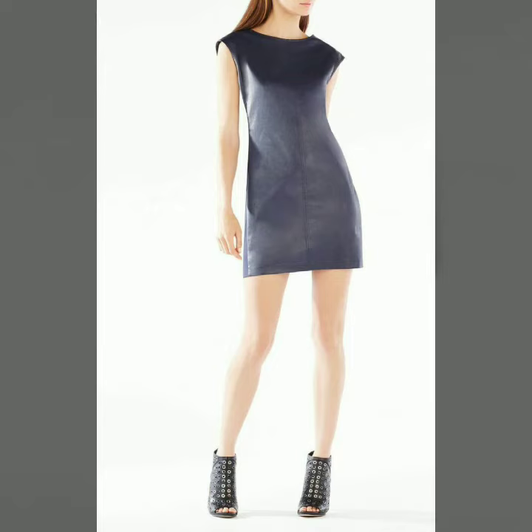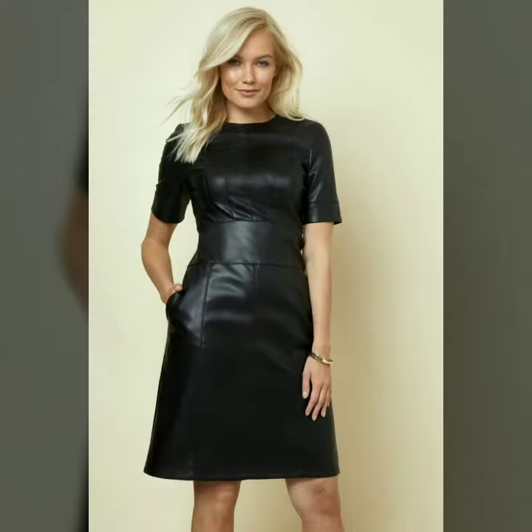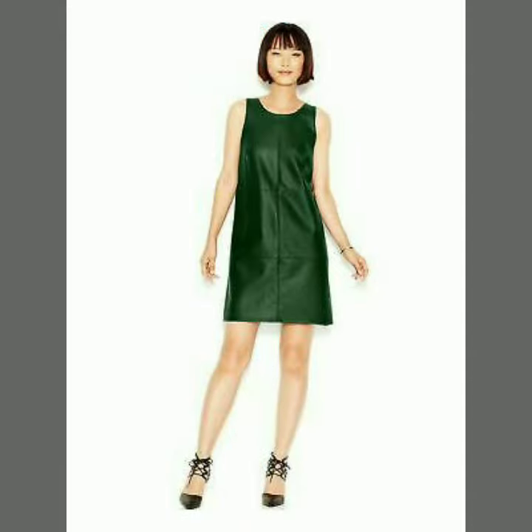Hello dear friends, welcome to my channel. Today I'm going to share with you very stylish and latest designs of leather sheath dresses for women and girls. All these designs are very stylish and trendy — I suggest you watch this video till the end.